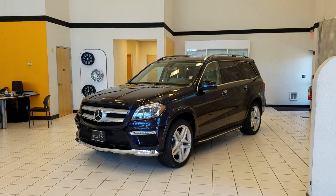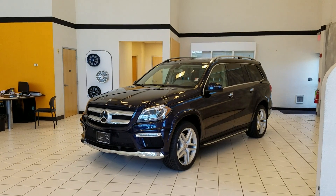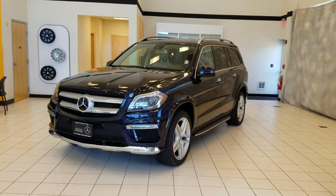Hello live, this is Mike over at Flagship with the 2014 GL550 you're looking into. We'll do a quick walk around the outside, then take you inside.